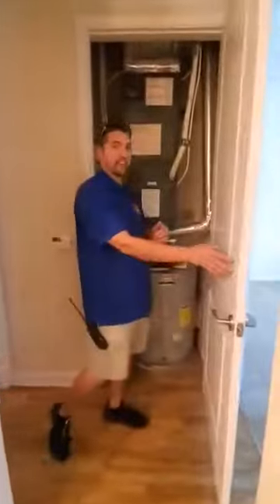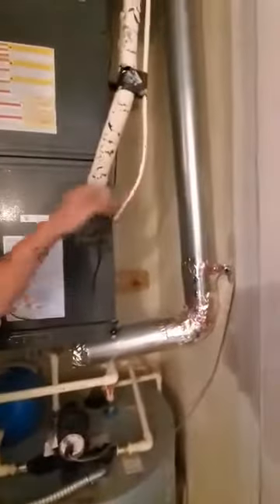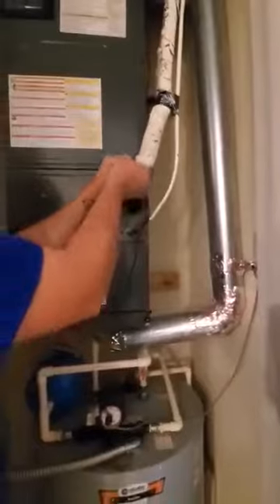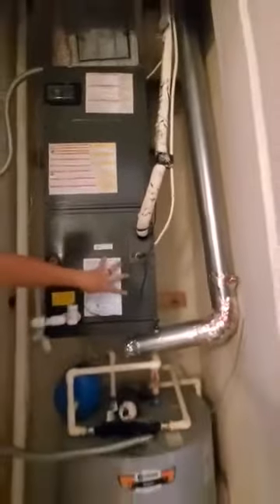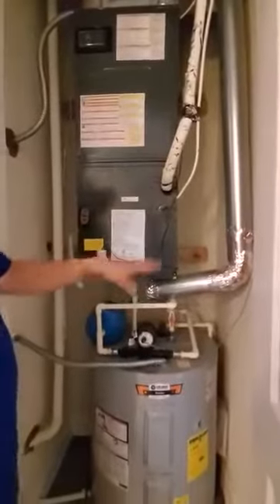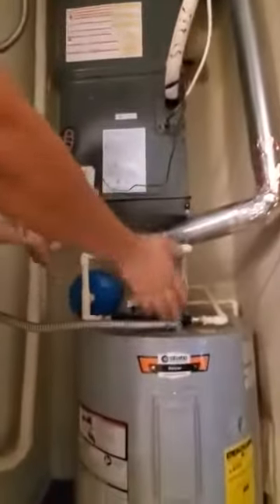This could be caused by one of two things. One is your refrigeration is not adjusted. When that happens, you're going to see ice on this line right here. That means the coil inside here is frozen up, and you've got a solid block of ice under here, and it's causing water to go down.